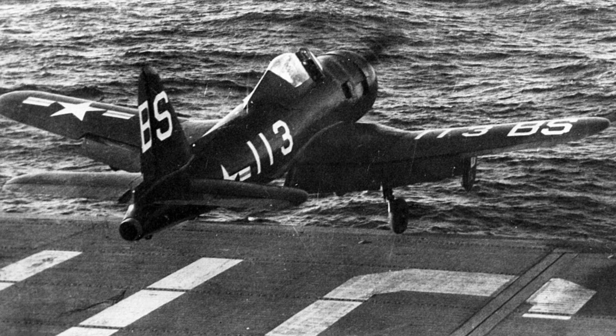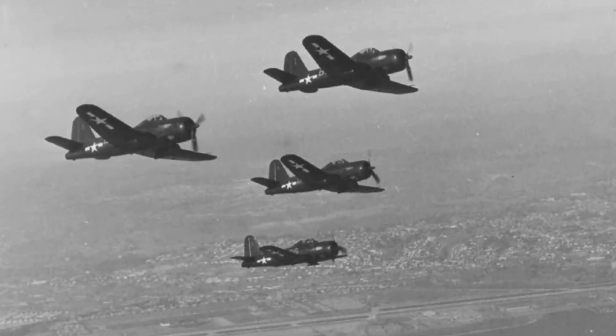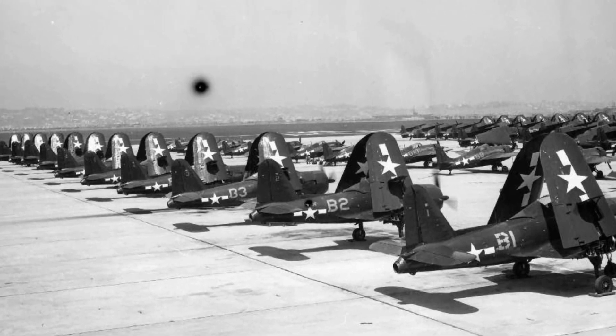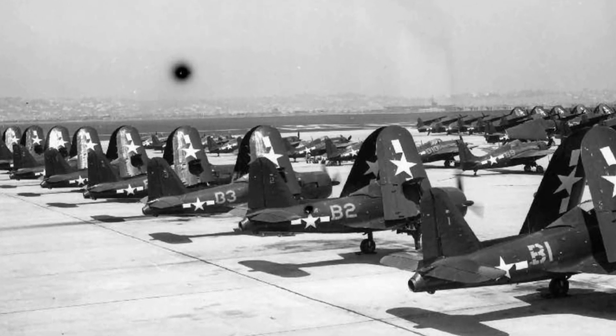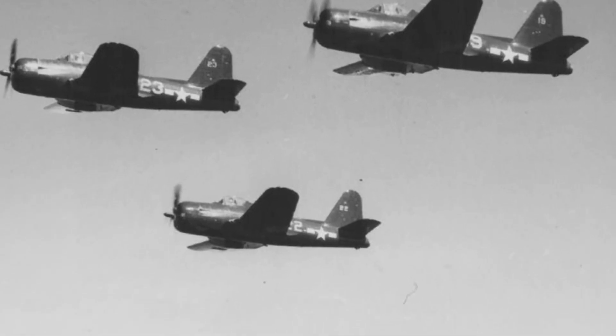In early 1945, the United States Navy began testing the FR-1 Fireball aboard aircraft carriers. These tests were critical to determining whether the aircraft could operate effectively in the demanding environment of naval carrier operations. The Fireball performed well during catapult takeoffs, demonstrating its ability to launch using both the piston and jet engines. However, the aircraft struggled with several issues, including overheating of the piston engine and nosewheel problems.